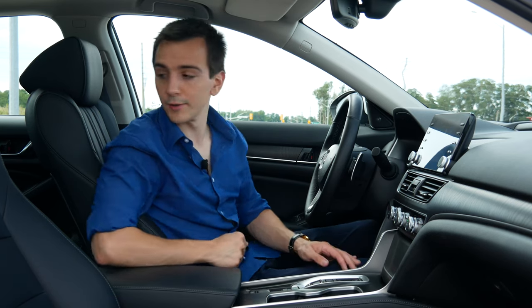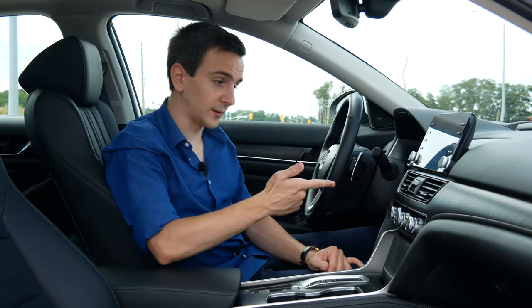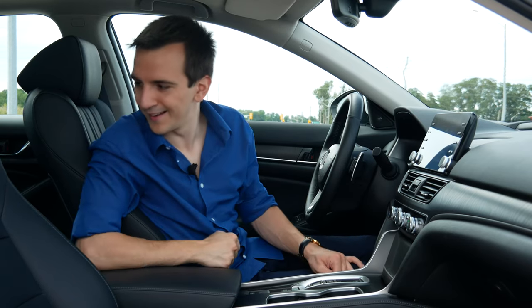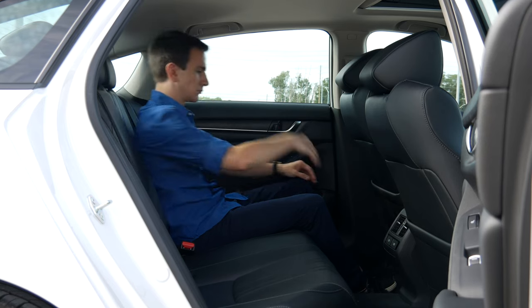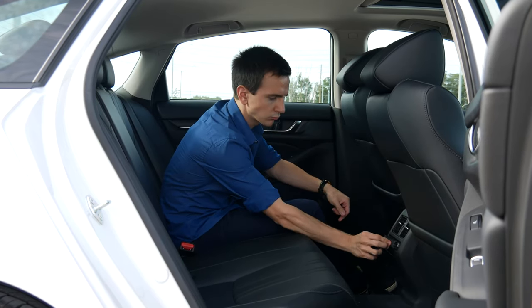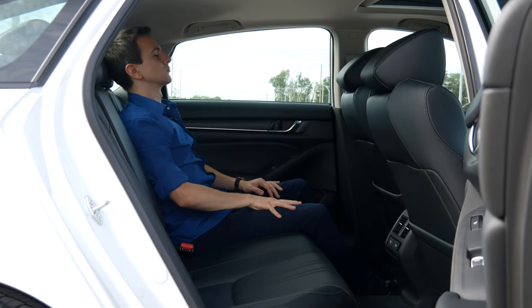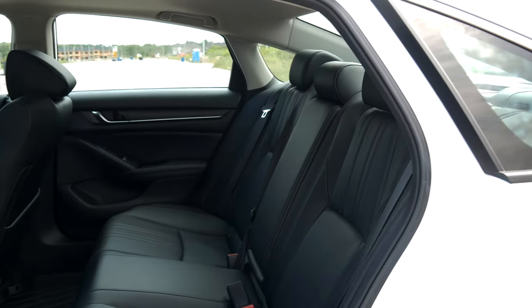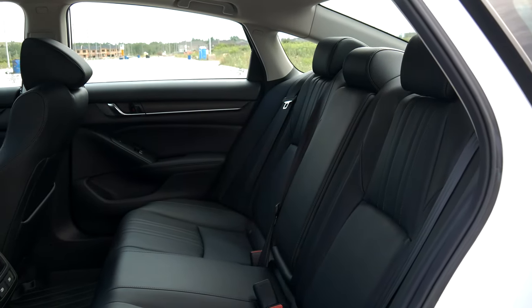The back seats are important, and they are heated, just like the seats up front — which also have ventilation, although not a very strong one. The space is very good. You have plenty of space for adults, kids, baby seats, whatever you need. It is comfy. You have heated seats and USB-A slots. Very nice interior — honestly very comfy and very practical, except for some very minor things.